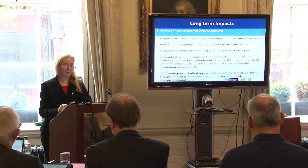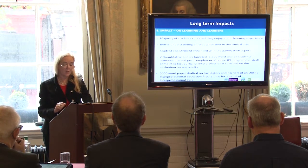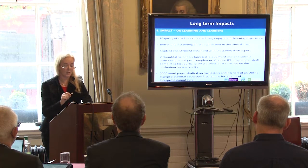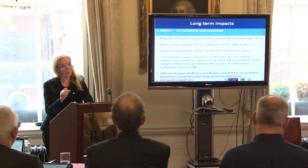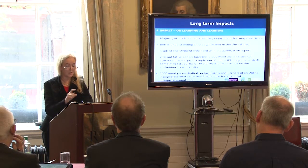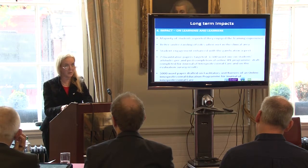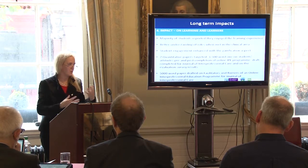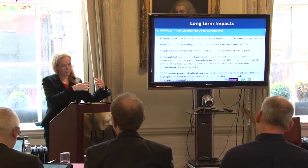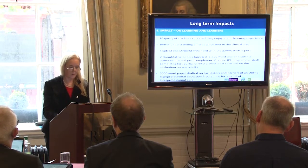We have two quantitative papers targeted. One 1,500-word report on students' attitudes pre- and post-completion of the online IP program is more or less finished and going to the Journal of Interprofessional Care. We'll do a similar one with the evaluation survey results. We also have a 5,000-word paper fully drafted covering facilitators and barriers in relation to online IP programs. This is an open access journal, so the remaining budget will cover publication fees.